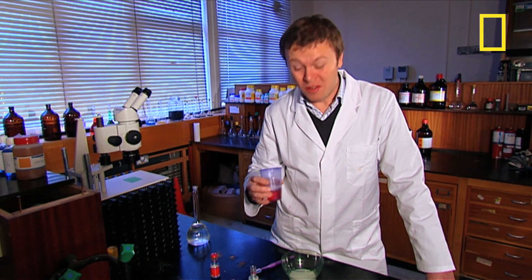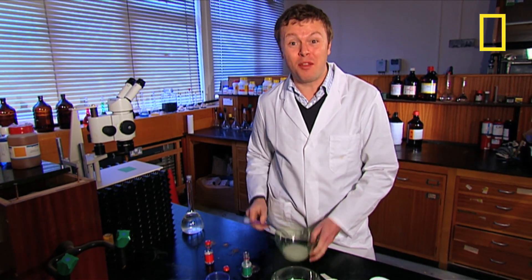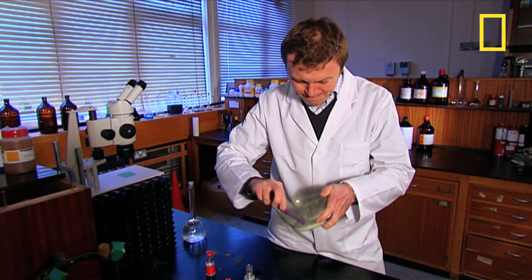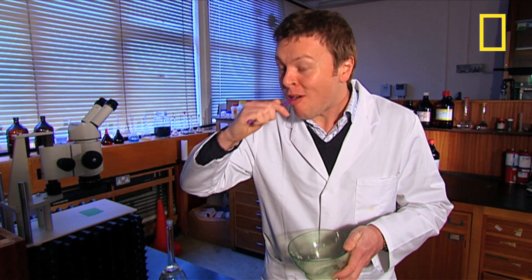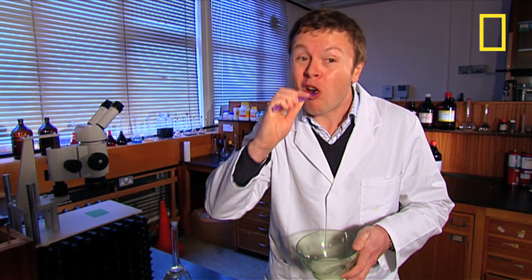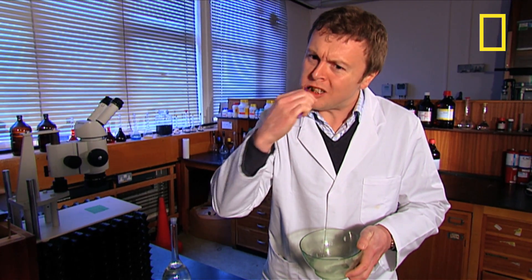Now my teeth feel awful, so let's put this homemade toothpaste to the test. Actually that does seriously feel good. That is much better.